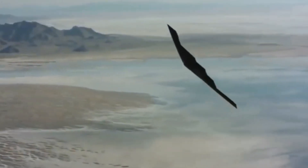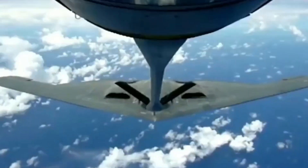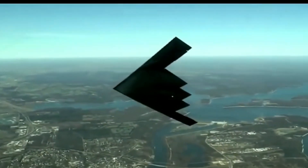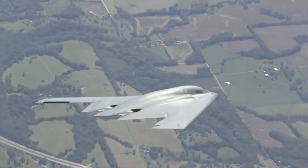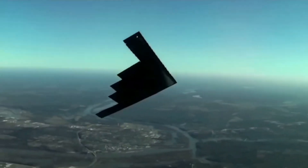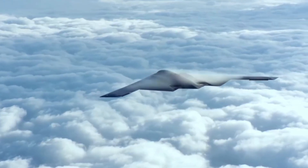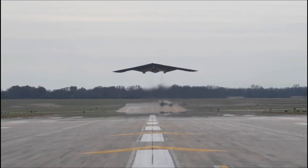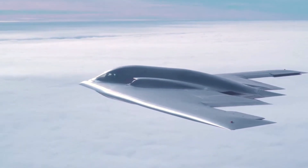But something was still missing. Speed was one thing. Invisibility was another. Enter the B-2 Spirit — a bomber unlike anything the world had ever seen. First flown in 1989, the B-2 looked more like a UFO than a warplane. With its flying wing design, radar-absorbent materials, and near-invisible heat signature, it could penetrate the most advanced air defenses on Earth undetected. It wasn't just stealthy. It was a ghost in the sky.